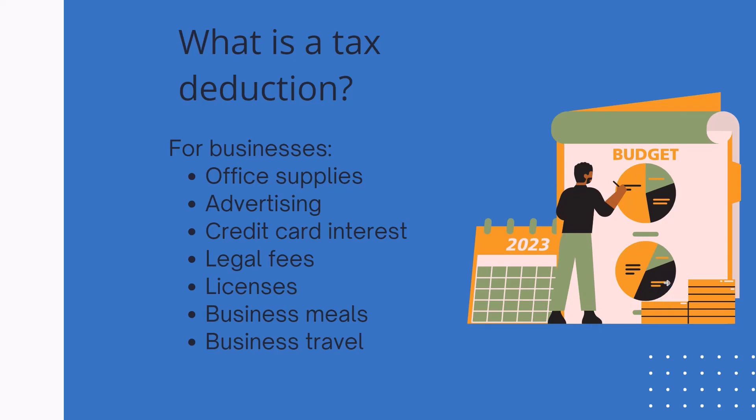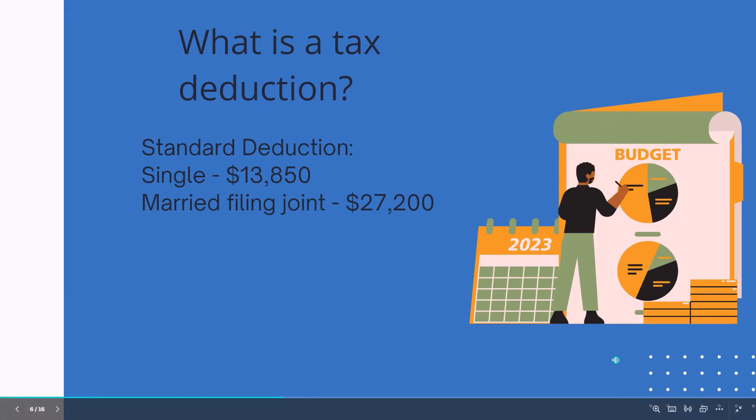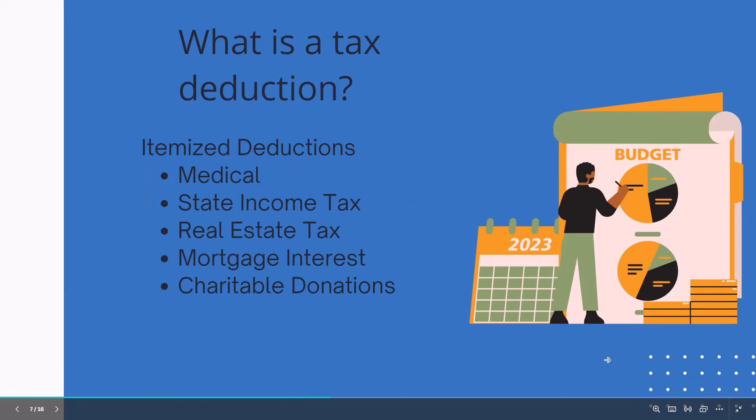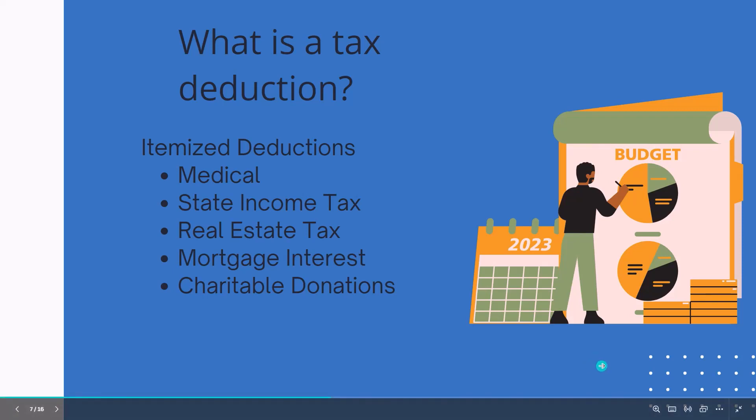I'm sure some of you have heard of other deductions like the standard deduction or itemized deductions, and those work in a similar way — they're going to lower your taxable income. You can use either the standard deduction or the itemized deduction in addition to any business deductions on your return. Most taxpayers are going to use the standard deduction, but if your itemized deductions are higher, we will optimize that when we prepare your tax return. Some common itemized deductions include medical expenses, state income taxes, real estate taxes on your primary residence, mortgage interest, and charitable donations.